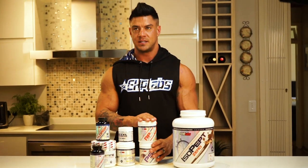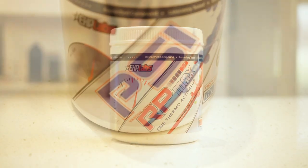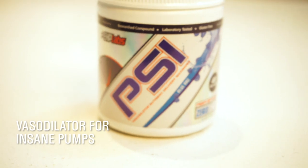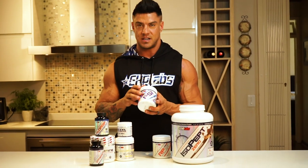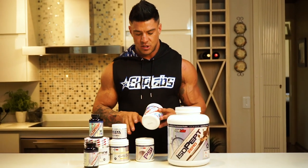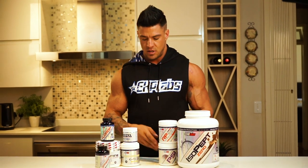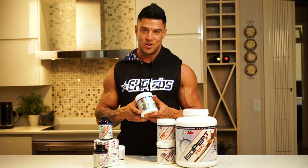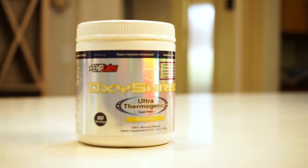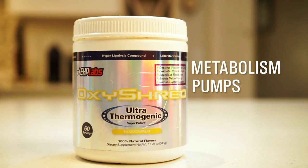In my first few weeks I stuck to RP Max, which is a stimulated pre-workout, and PSI, which is a non-stimulated pre-workout but also a vascular dilator. I stuck with PSI straight through my entire 12 weeks because it gave me intense pumps. Then I switched over from RP Max about 8 to 6 weeks out and went on to the number one fat burner in the world, OxyShred. OxyShred helped with boosting my energy levels, my metabolism, pumps in the gym, and obviously helps with burning stubborn fat.